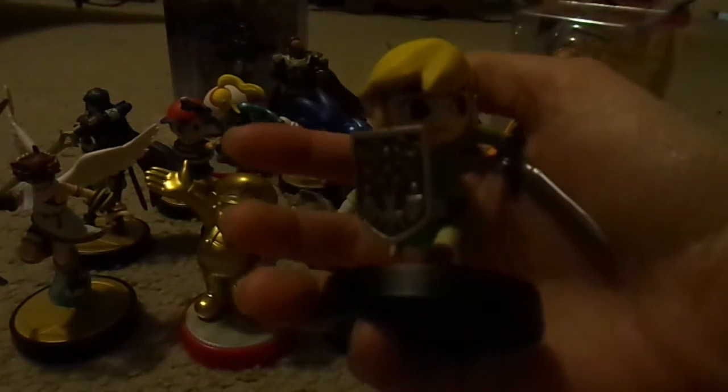This is Toon Link right here. One of my favorite features with Toon Link is his shield. And the sword is awesome, but I really like the sheath — the design on the sheath itself, where it's like gold, silver, and blue. Really nice.